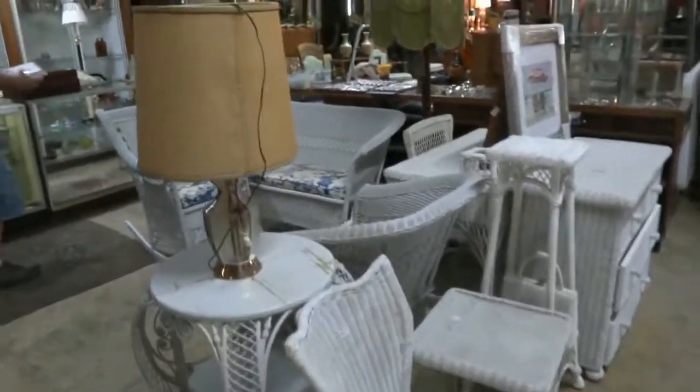This is all Bakelite — very, very cool. Lots of Bakelite, lots of wonderful wicker through here.